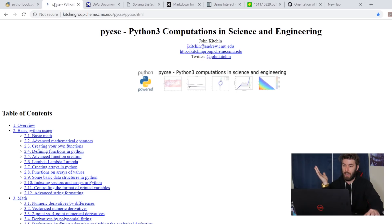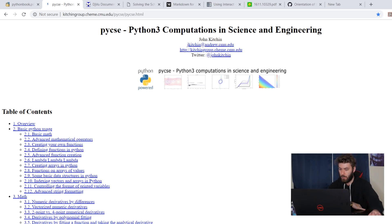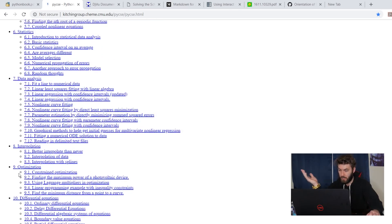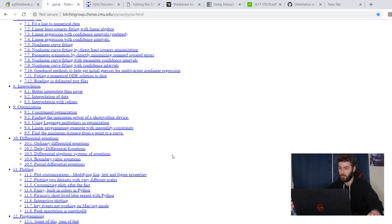We go over to the next tab, and this is all things in Python relating to math and things like engineering and physics. So you've got your linear algebra, interpolation, optimization, differential equations. This is a pretty useful link. Most of these I'm going to link in the description for you guys to access, just the more helpful or relevant ones. So if there's anything I forget how to do in Python, or if I need to see an algorithm that I normally don't have to use, I normally check this thing out.